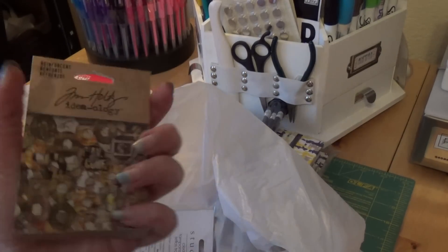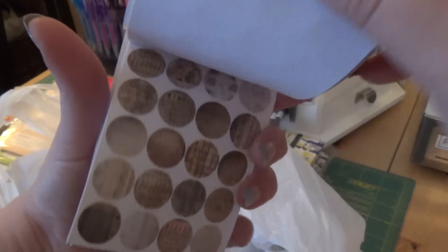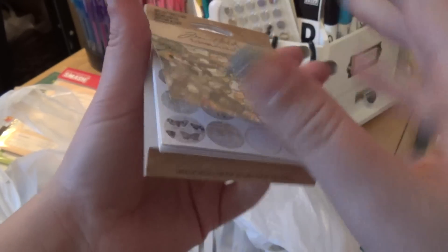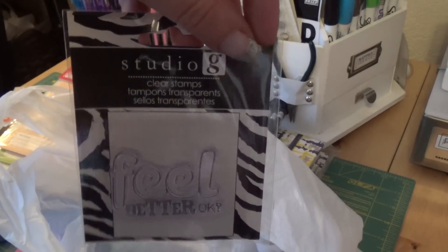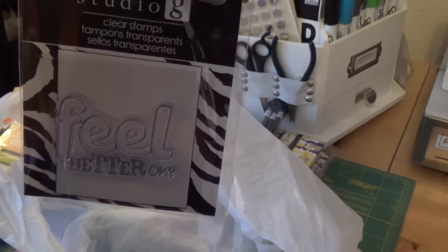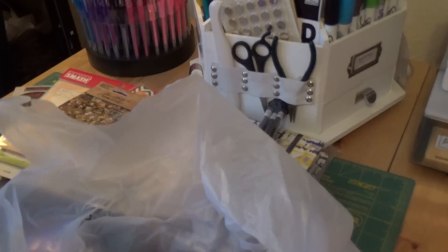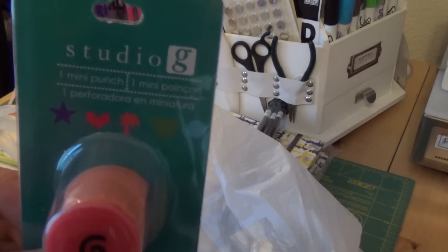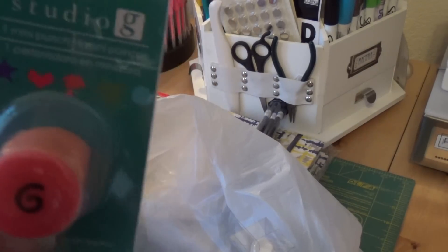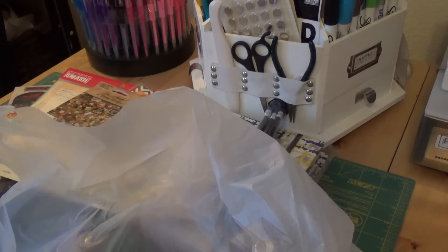I picked up some reinforcements from Tim Holtz — vintage style, you can't beat it. It's one of those things that's going to be around for a while and these were I believe 99 cents. I should have picked up another one but one's enough. Then from Studio G, another clear stamp — 'Feel Better.' Okay, did I need this? What's wrong with me? But it will be fun. Then another Studio G — a mini punch, and this one's a little spiral. I've already used it on several pages in my Wreck This Journal. It's cute, fun, and something small you can carry along.